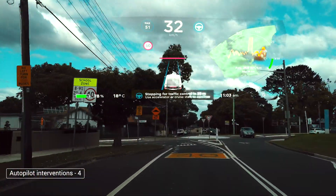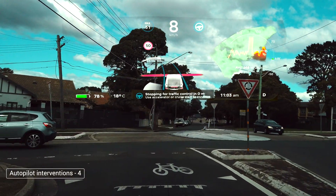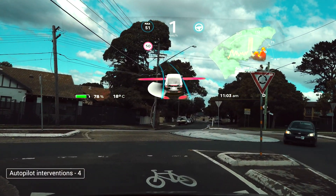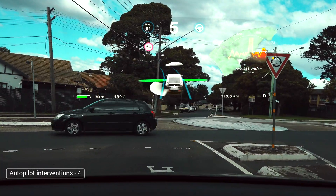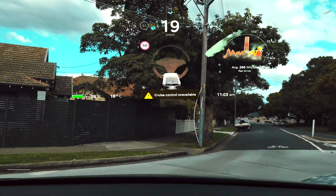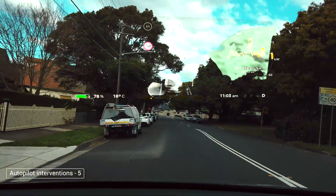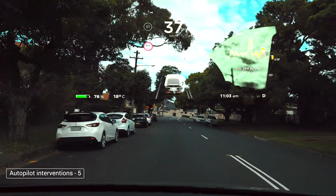One more roundabout, and we wanted to test what would happen if we did not intervene. First, the red line comes through because it recognizes the roundabout and the car comes to a halt. Then we press on the stalk, the red line turns green, and the car starts to inch forward — but midway through it completely gives up. You get a large red alert saying 'Autosteer is aborting,' and then cruise control becomes unavailable as well, so we had to take over. Another intervention.